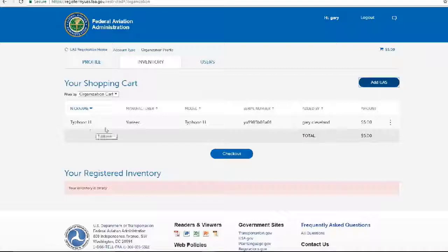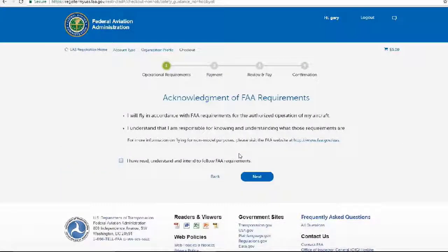Typhoon H, manufacturer Yuneec, model Typhoon H. I'm going to verify the serial number and go ahead and check out. The acknowledgements state: 'I will fly in accordance with the FAA requirements for authorized operation of my aircraft. I understand that I am responsible for knowing and understanding what those requirements are.' And that's what we've been talking about — even if you're going to fly it for fun.